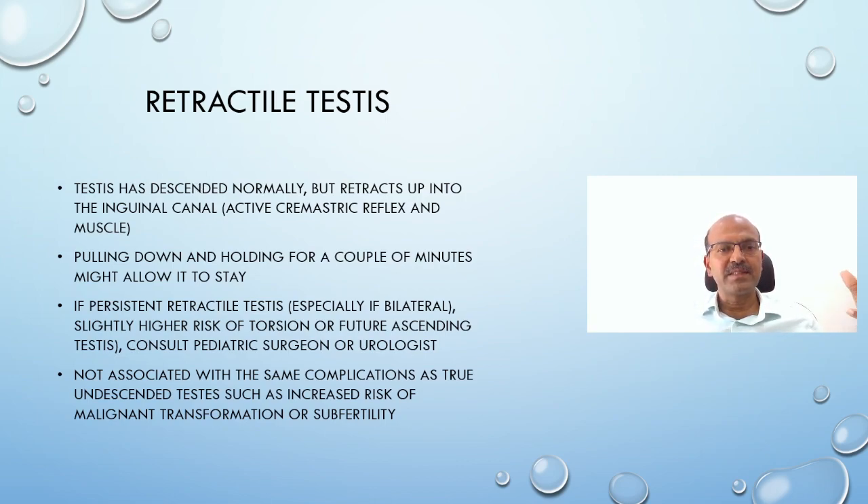Retractile testis is a condition where the testis has descended normally but retracts up into the inguinal canal intermittently or persistently, mostly in relation to stimuli that activate the cremasteric reflex. You can overcome this reflex by pulling the testis down and holding it in the stretched position for a couple of minutes until the cremasteric muscle fatigues and does not constrict back. If it stays down after holding, it confirms a hyperactive cremasteric reflex. If retractile testis is persistent or bilateral, there is a slightly higher risk of torsion or future ascending testis and we should consult the pediatric surgeon. Some cases may need orchiopexy. Unlike true undescended testis, retractile testis is not associated with the same increased risk of malignant transformation or subfertility, though there is a slightly increased risk of torsion, especially with trauma.